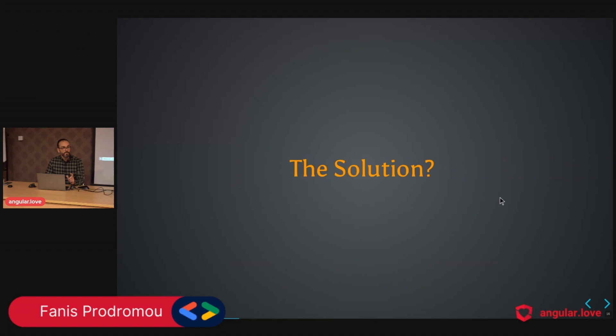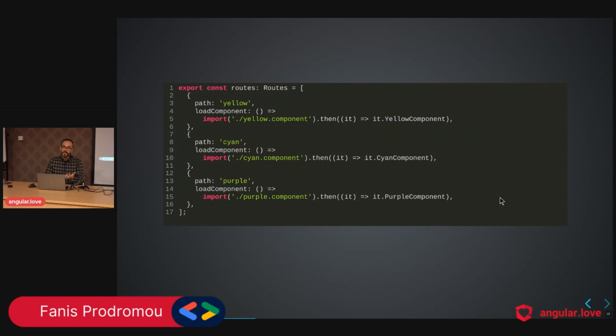The solution to this problem is code splitting. As of Angular 16, we have tools for applying code splitting, one of which is during routing configuration. Instead of eagerly loading, we use the loadComponent function, provide the path, it returns a promise, and Angular knows what to do. So we have lazy-loaded chunks for yellow, cyan, and purple.